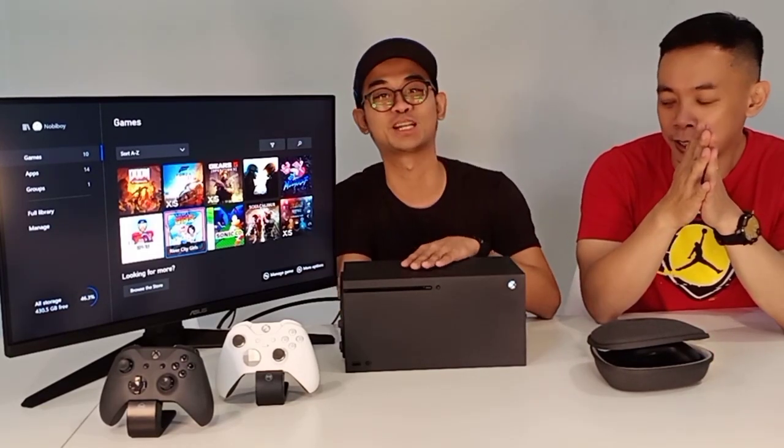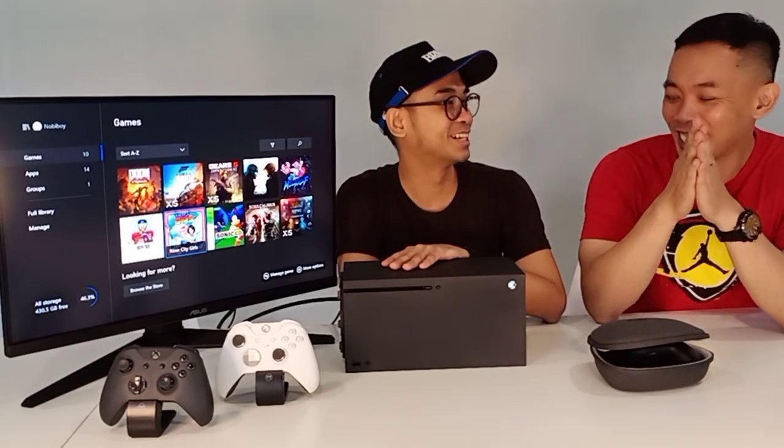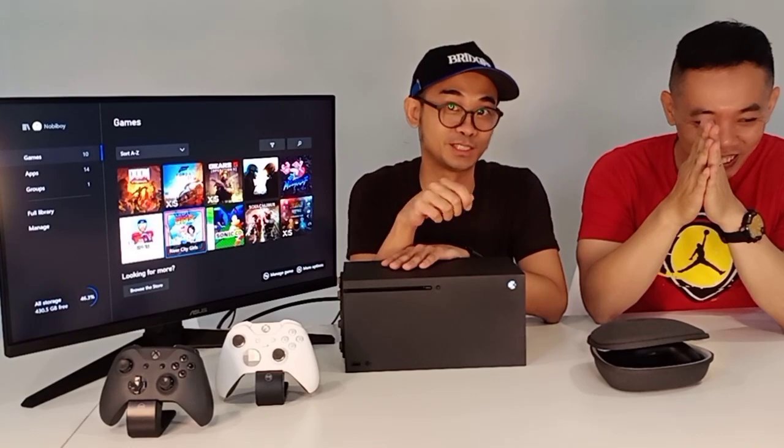Masing-masing punya fansnya sendiri-sendiri lah, dengan fanboynya sendiri. Tapi kalau kita sebagai gamer, pastinya kalau ada dana pengen semua — ini jangan sampai kedengaran istri di rumah ya.